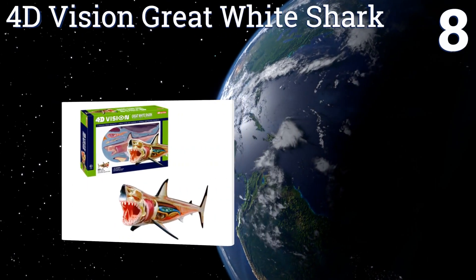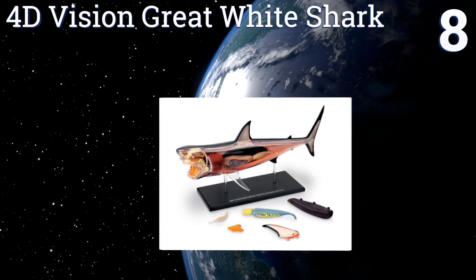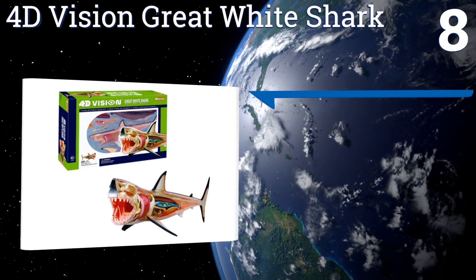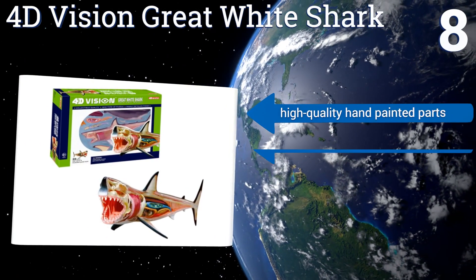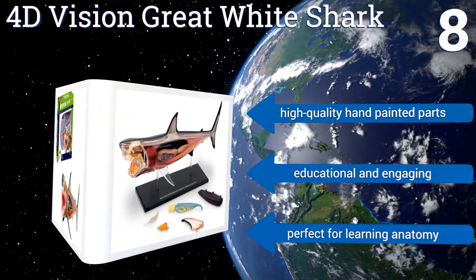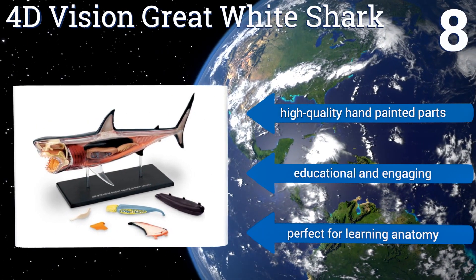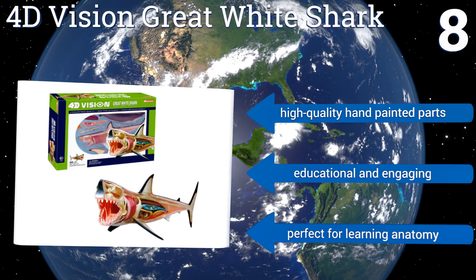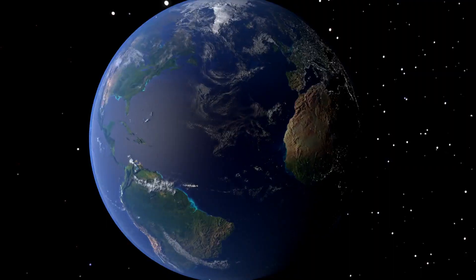Coming in at number eight on our list, the intricately detailed and hand-painted 4D Vision Great White Shark is a fascinating model that contains 20 detachable parts to help learn biological function. It also comes with a nice display platform, which is great for classrooms. It features high-quality hand-painted parts and is both educational and engaging, perfect for learning anatomy.